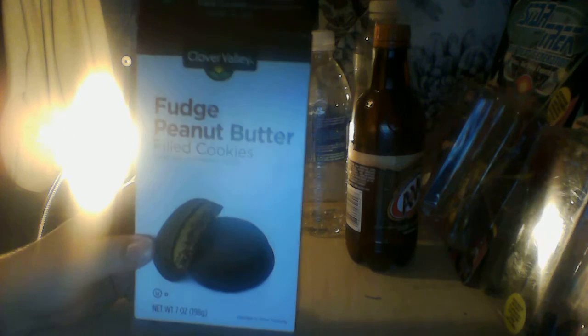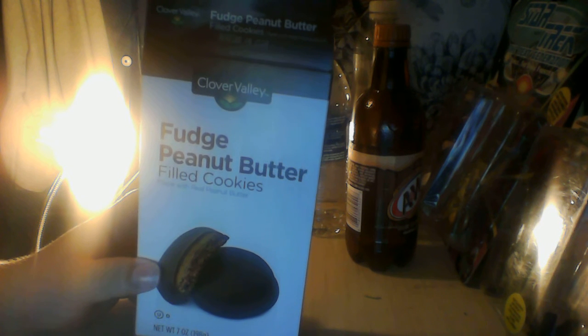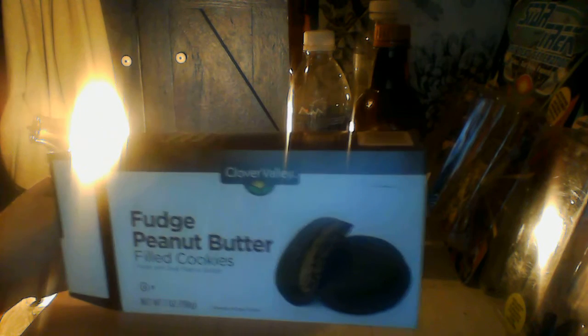If you're ever in town and you're looking for it, Clover Valley is a Dollar General product I do believe. This is what you'd be looking for — Fudge Peanut Butter Filled Cookies. Here's the package. I'm going to give these a 9 out of 10. They were pleasantly surprising.